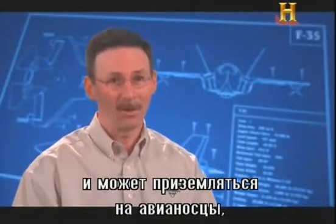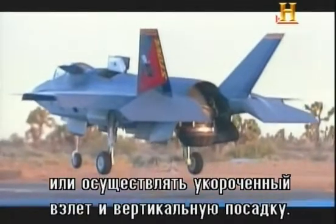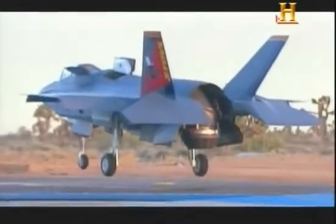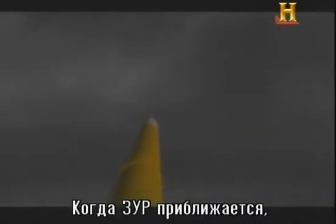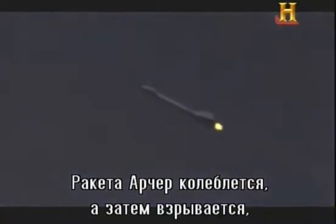So it's very, very maneuverable — and it has to be — but also very benign in situations like landing on a carrier or in a STOVL configuration. As the SAM closes in, he rolls, punching chaff and flares. The Archer missile hesitates for a moment, then detonates, blasting shrapnel directly into the SAM's path.